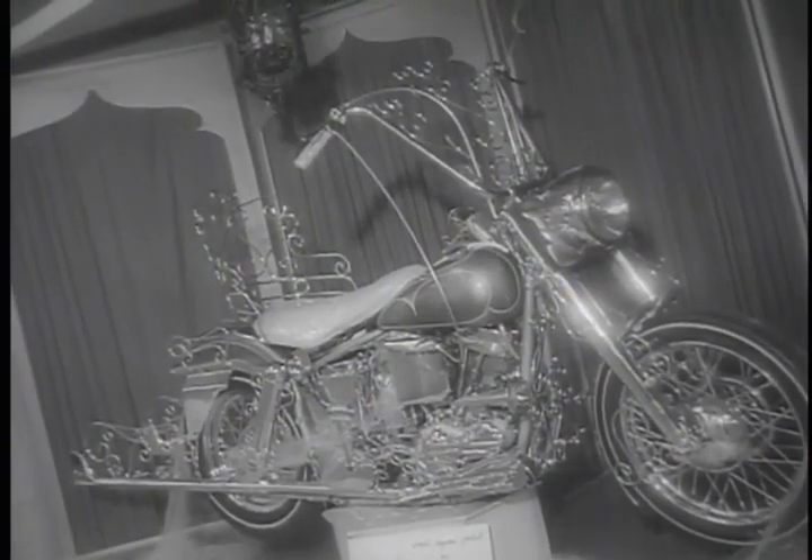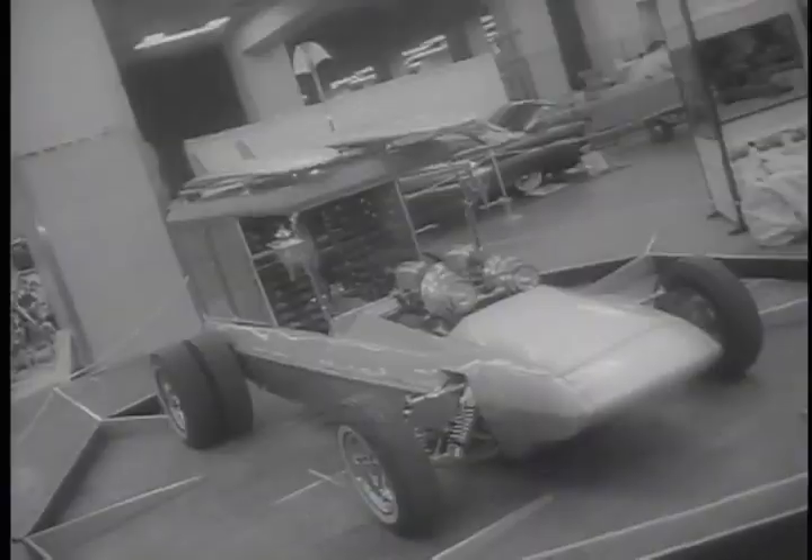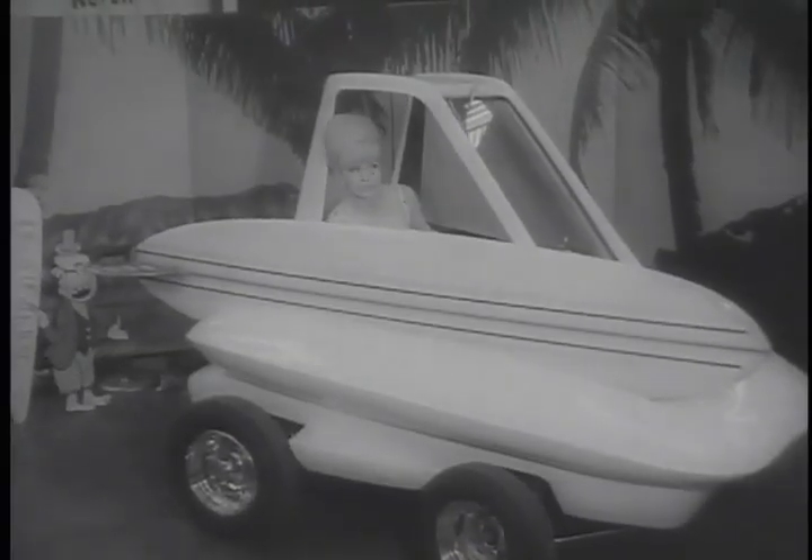Beneath all that chrome is a motorcycle. The last word in beach buggies, surfboard and all — or do you prefer this one-seater built for two?